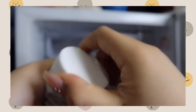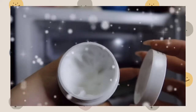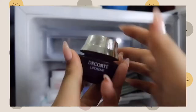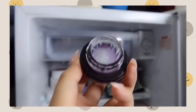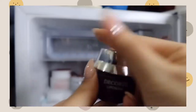Next up, I put my eye cream as well. This one is by Decote. If you have big eye bags or tired eyes, it's good to use cold eye creams, especially after you wake up. This is a tip for you guys!